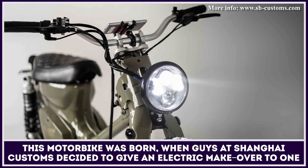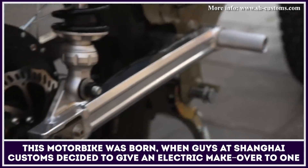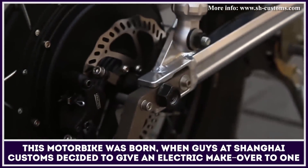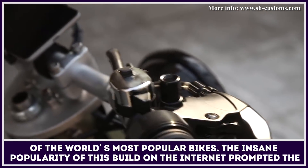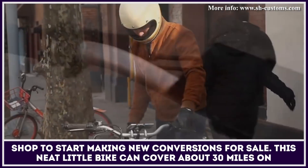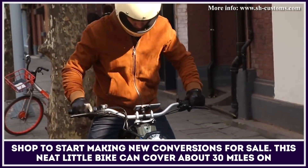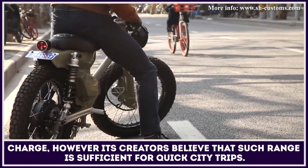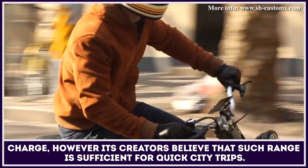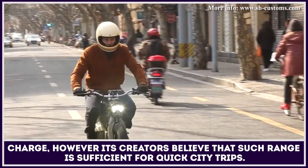The Onyx motorbike was born when the guys at Shanghai Customs decided to give an electric makeover to one of the world's most popular bikes. The insane popularity of this build on the internet prompted the shop to start making new conversions for sale. This neat little bike can cover about 30 miles on a charge. However, its creators believe that such a range is sufficient for quick city trips.